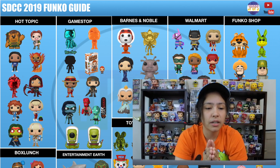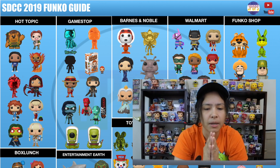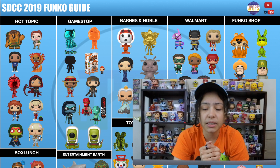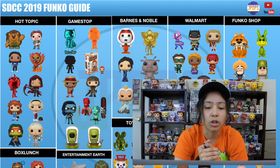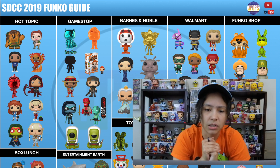We have Red Chrome Vegeta, Ruby Rose from RWBY — she's wearing a red cape and hood. We have Asuka in her uniform from Neon Genesis Evangelion. Sabrina the Teenage Witch from the comic line — I don't believe this is from the Netflix TV show. We have Gamora, also from the comic line. And the last one we have is Mirror from The Dark Crystal: Age of Resistance.